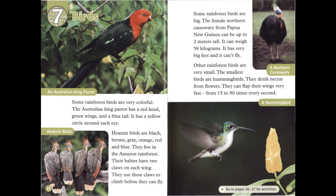Some rainforest birds are big. The female northern cassowary from Papua New Guinea can be up to two meters tall and can weigh 58 kilograms. It has very big feet and it can't fly.